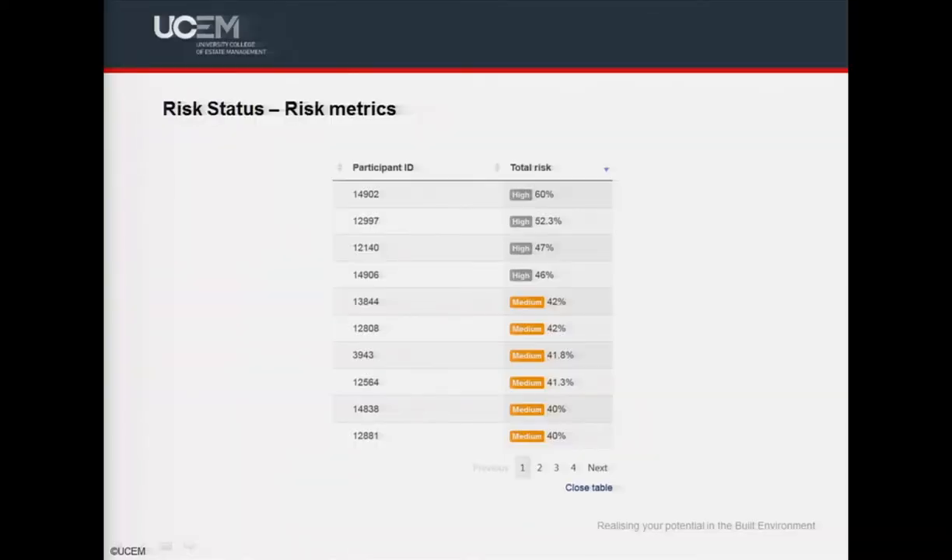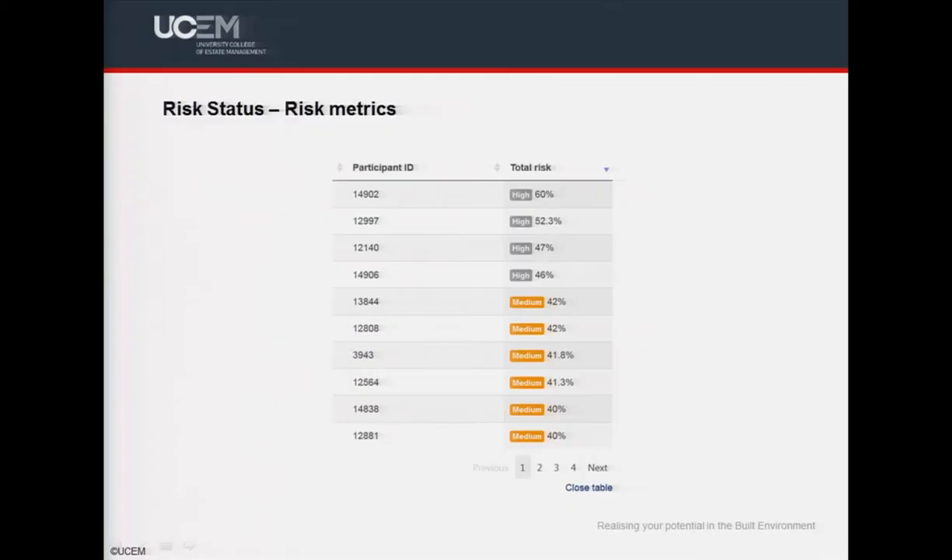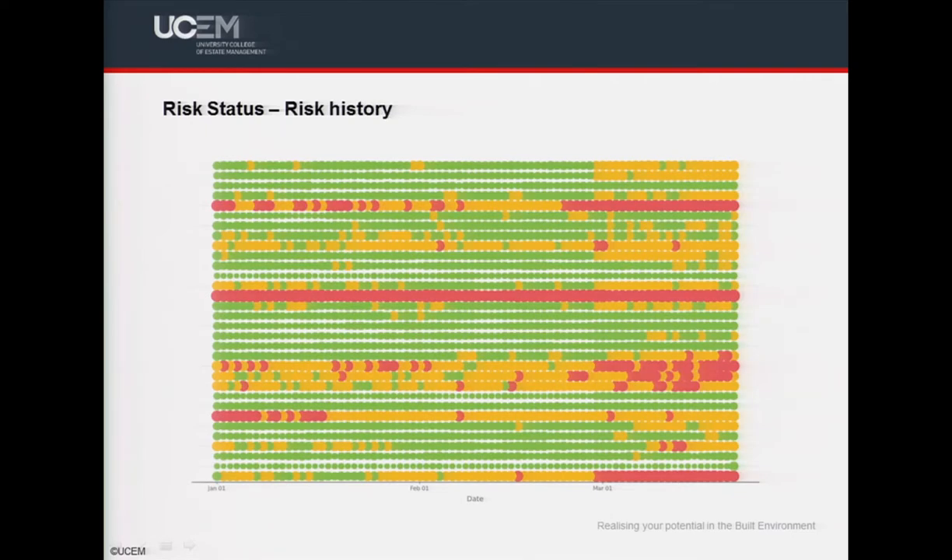The final reporting area is risk status. Realistically, if we only had access to one report, this would be the one — it essentially pulls all of the other information together into an overall risk score for each student. At an institutional level, we're in the process of determining what the trigger points for interventions should be and who owns them. A key chart shows how risk evolves over time: green for low risk, red for high risk, so you can easily see a student trending towards high risk and intervene as appropriate. I'll now hand over to Geffen, who will cover the impact.